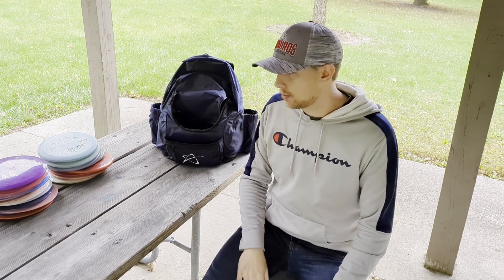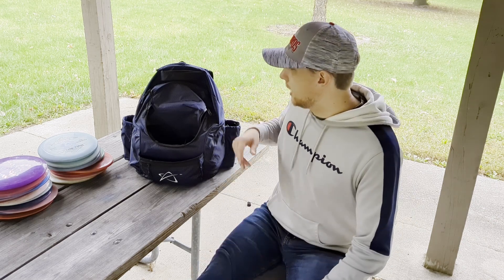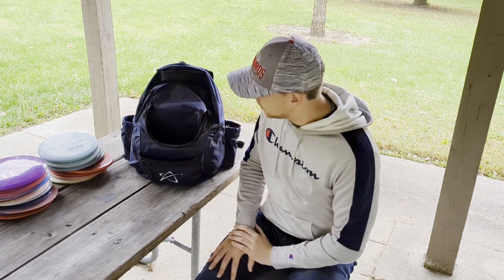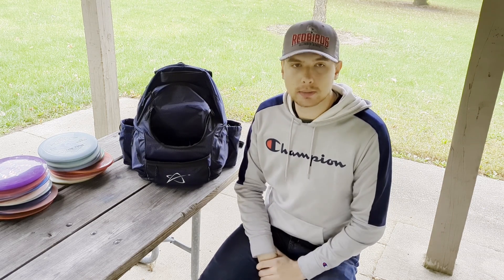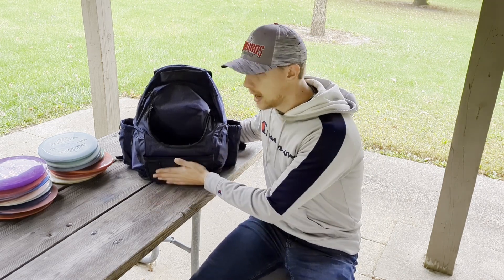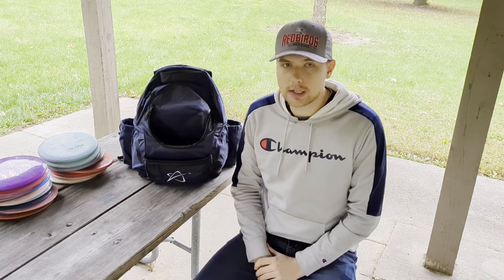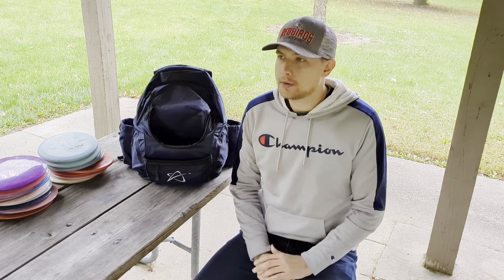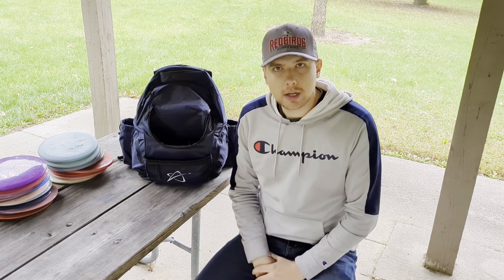Last but not least, the bag I'm using is a Prodigy Disc BP2. I picked this up from Disc Thrift, my retail sponsor — huge thanks to Billy for this one. It's got pockets, water bottle compartments, and lots of pocket space. I'm hoping to switch to the Lone Star bag at some point, but I needed something to replace my falling-apart Dynamic Discs Ogo bag, and this one is doing just fine. It fits all the Lone Star discs, and the only thing I'd change is slapping the Lone Star logo right on it. I really hope you enjoyed this video — let me know what you think about the drone footage and any ideas for how to use it in the future. Definitely check out these discs at lonestardisc.com, and I'll see you in the next one!